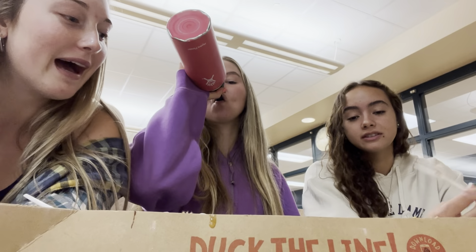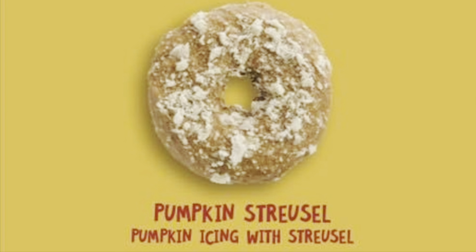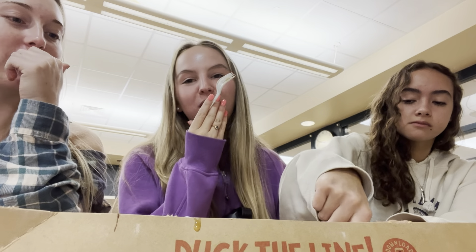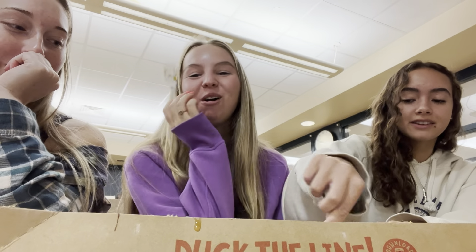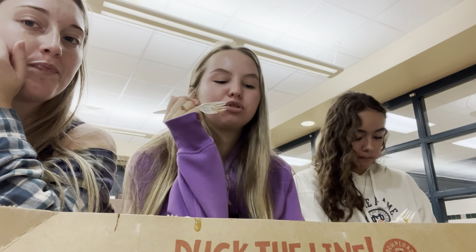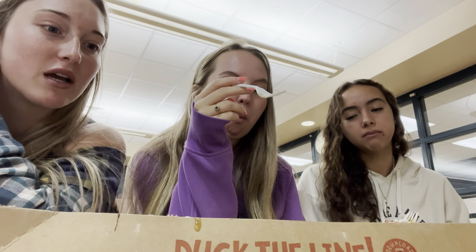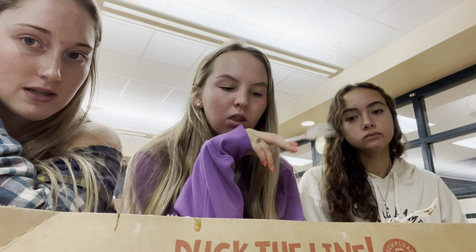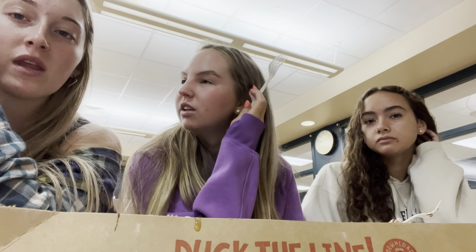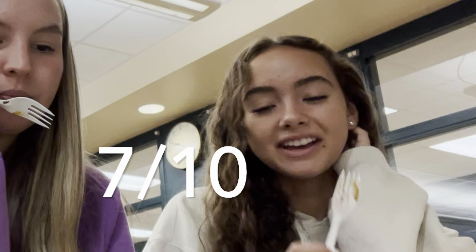Almost done — next up we have pumpkin streusel. It honestly tastes like the pumpkin roll. I don't taste the streusel stuff. It's good. I like the pumpkin icing because it's not too thick and not too thin — it's not overpowering, but you still taste the pumpkin. Eight out of ten. I give it like a seven.